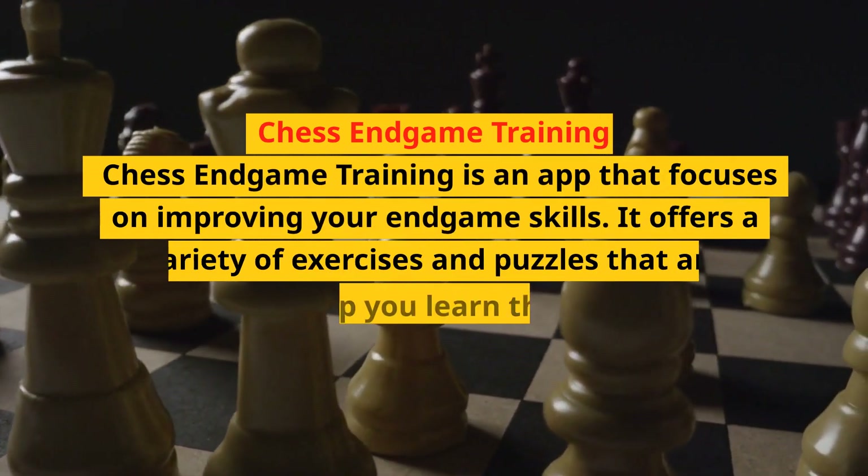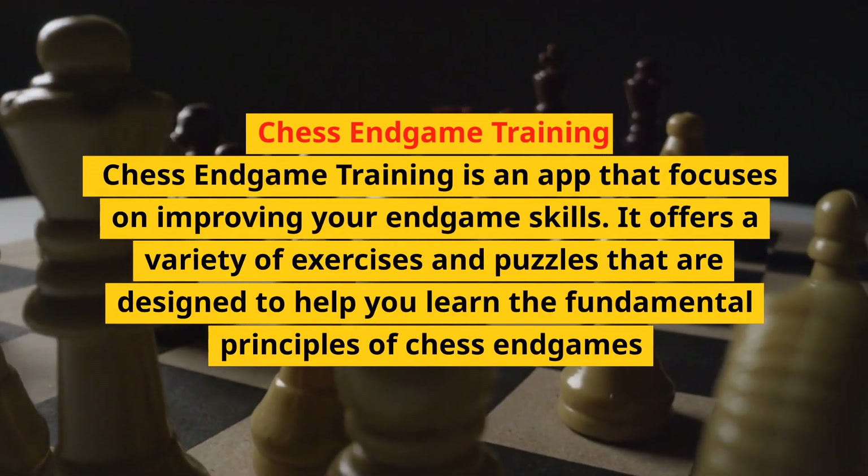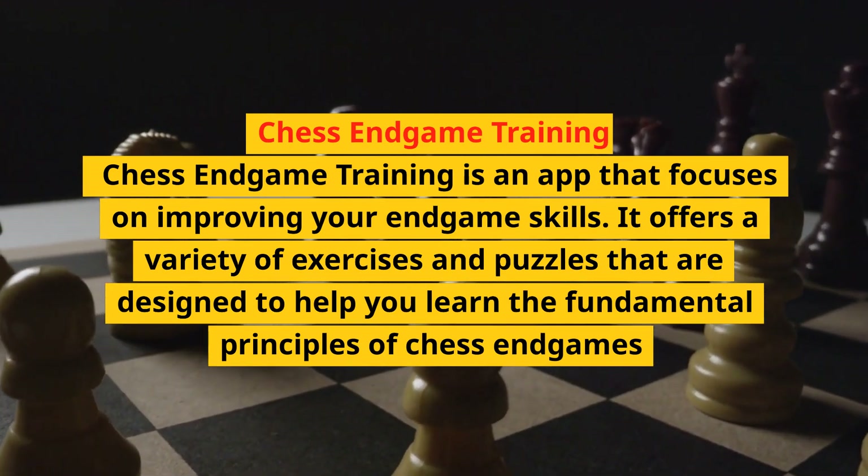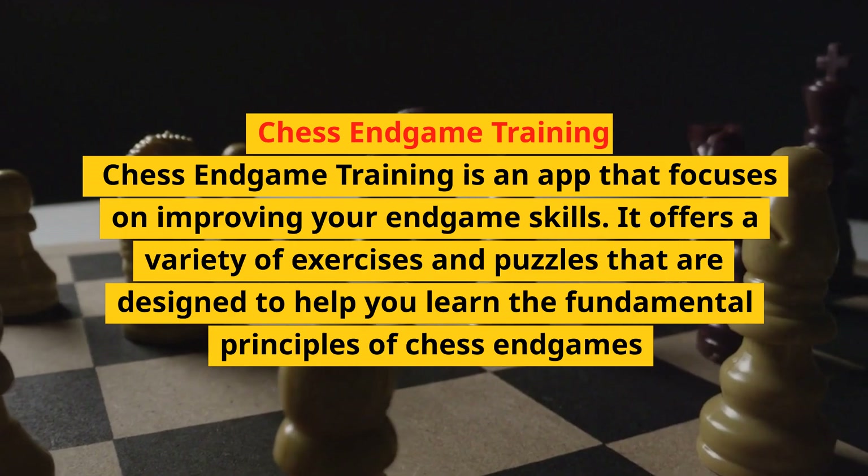Chess Endgame Training is an app that focuses on improving your endgame skills. It offers a variety of exercises and puzzles that are designed to help you learn the fundamental principles of chess endgames.